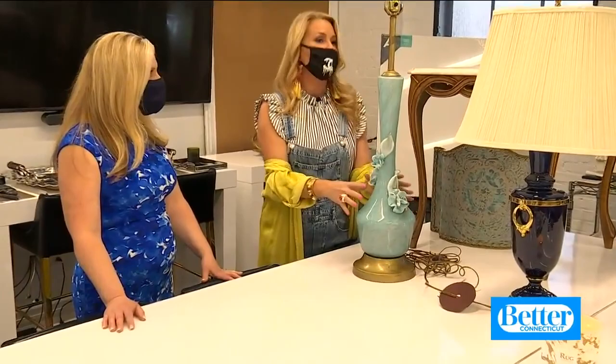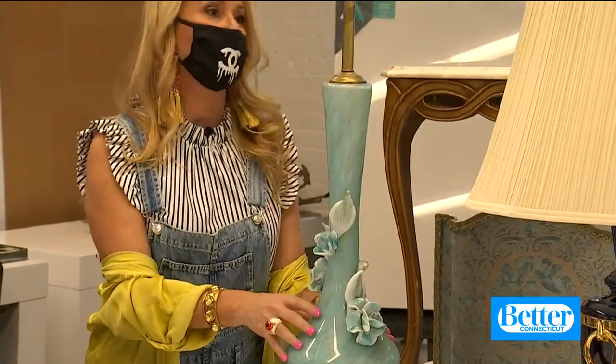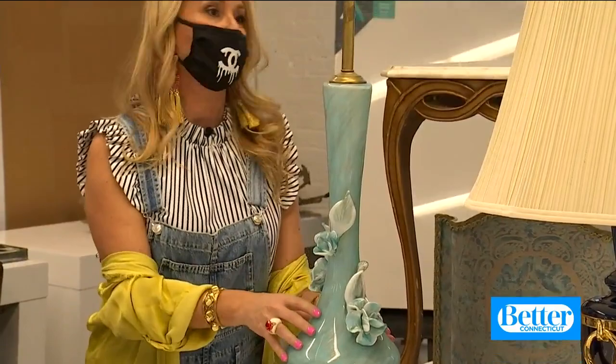Have old furniture you want to make some money on? Check out consignment shops. These awesome aqua lamps came from Revival Home in West Hartford — someone's trash was Kelly's treasure. I'll go in and purchase something I think is the most amazing thing I've ever seen, and I'll refresh it by putting on a flea market find.